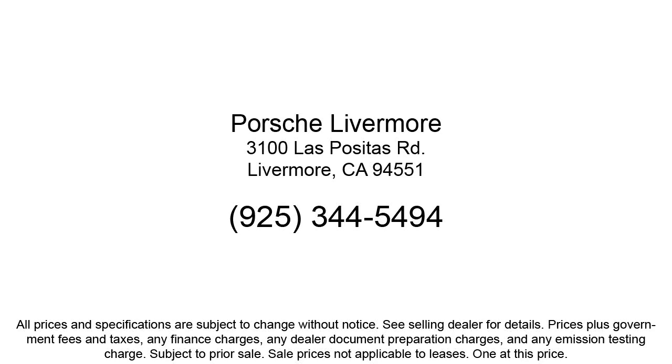So give us a call or stop by Porsche of Livermore today. Thank you.